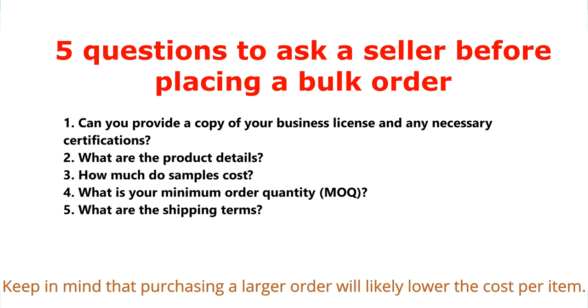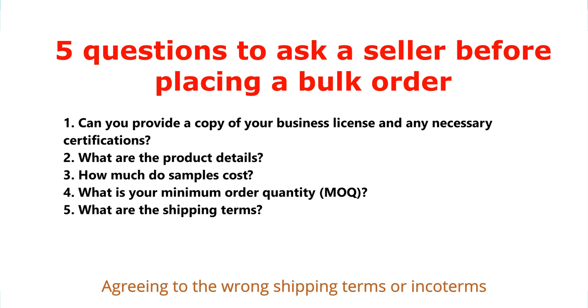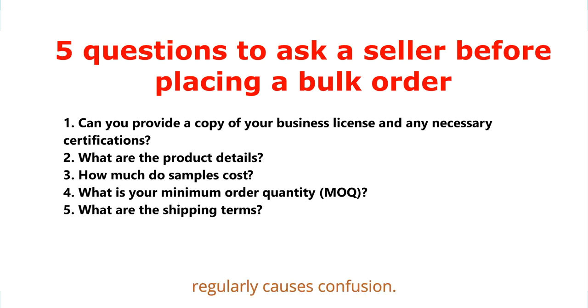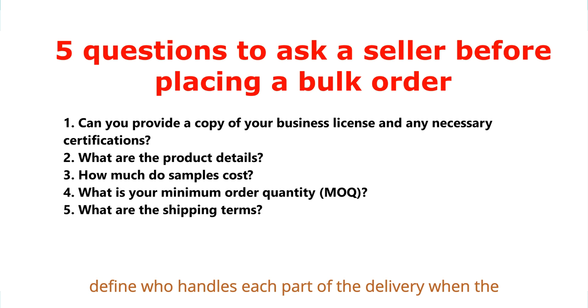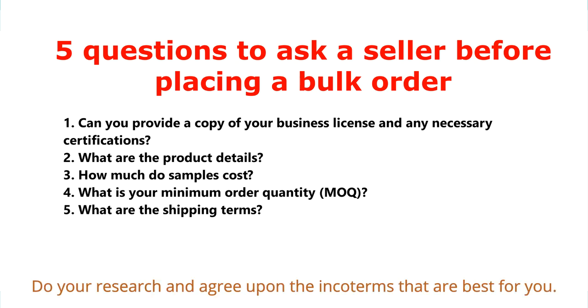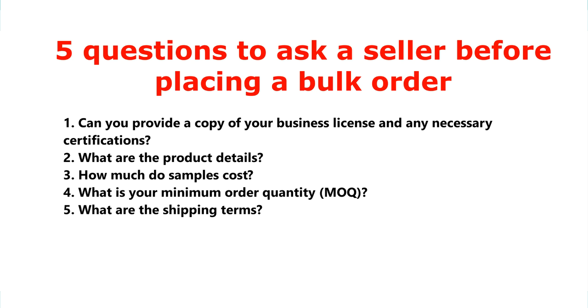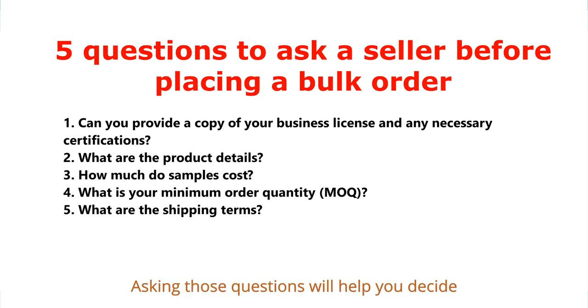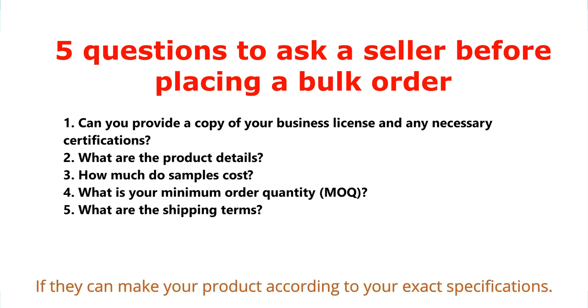Keep in mind that purchasing a larger order will likely lower the cost per item. The last question is: what are the shipping terms? Agreeing to the wrong shipping terms, or INCO terms, regularly causes confusion. These terms significantly impact your shipping process and define who handles each part of the delivery and when the risk of damage transfers from seller to buyer. Do your research and agree on the INCO terms that are best for you. If you receive vague answers to any of your questions, keep pressing — either wait until you get the answers you need or move on.